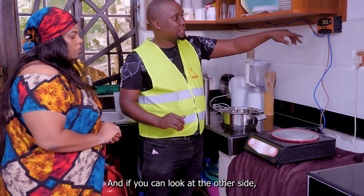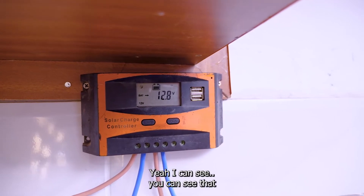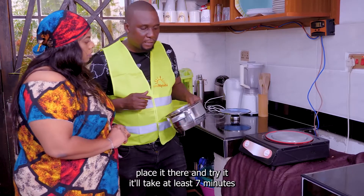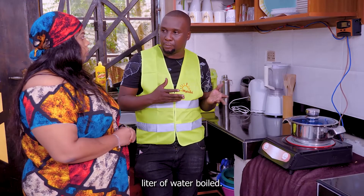And if you look at the other side, we have a charge controller and the battery is reducing in size — you can see that. It's also becoming hot. You can take our water, place it there and try it. It will take at least seven minutes for you to have one liter of water fully boiled.